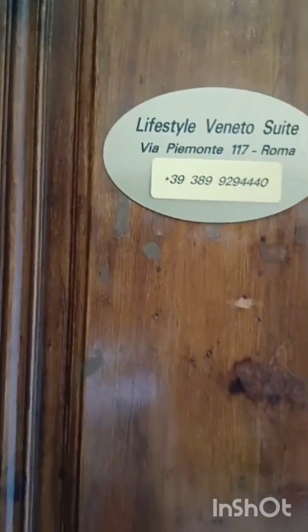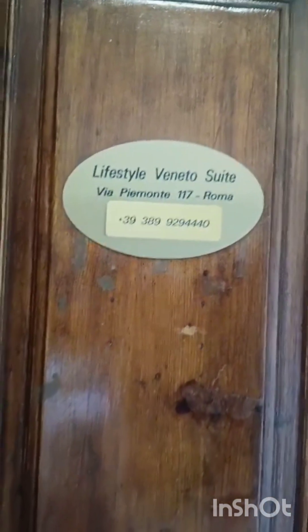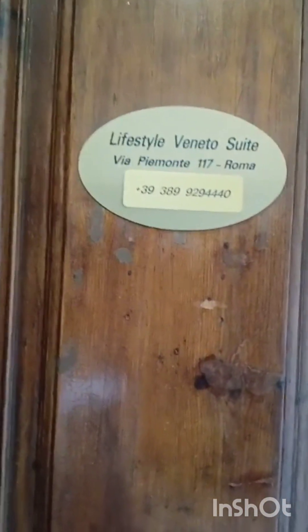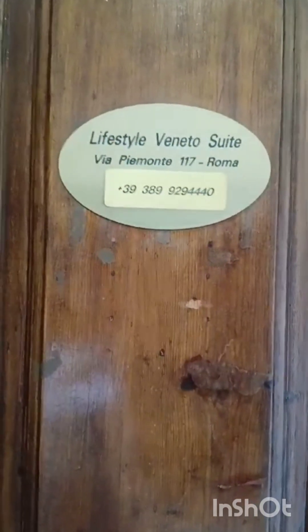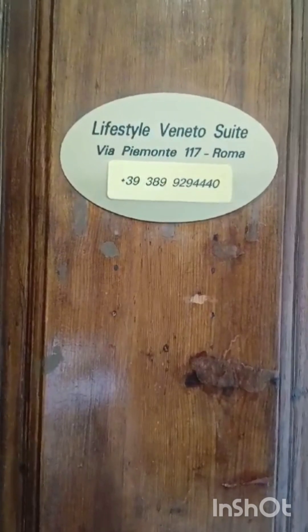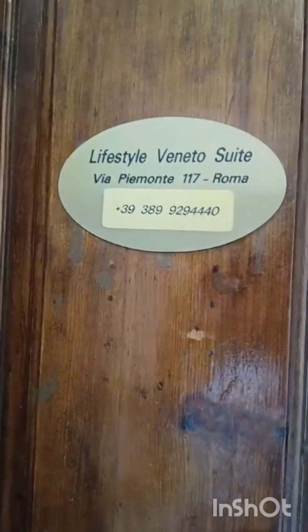Hi guys, this is Natali from Natali Loves to Travel. If you're ever in the mood or thinking about going to Rome, I have a little gem for you. I booked this one on Booking.com, which I used for this trip from Mykonos to Almaty to Rome.